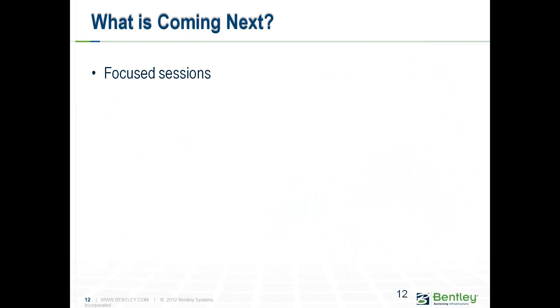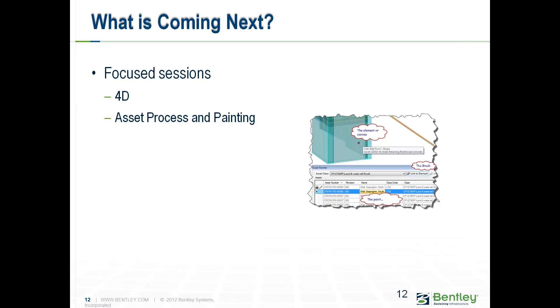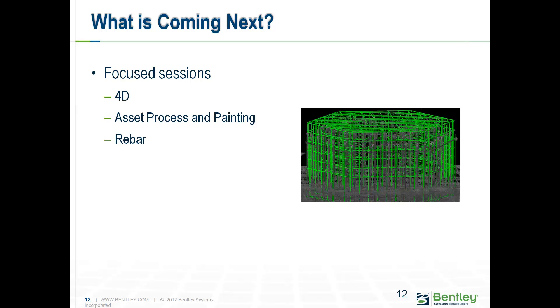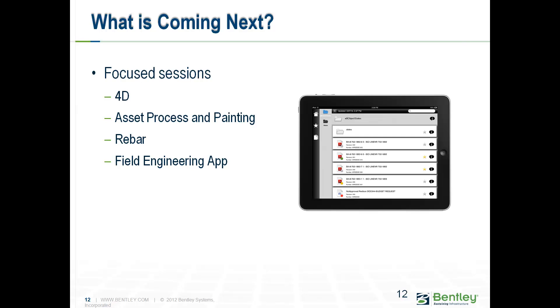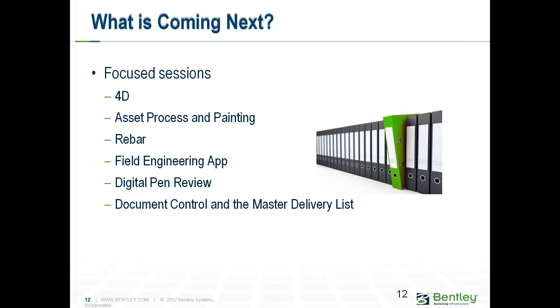Coming after that, we have focus sessions identified during awareness briefings. One focus session covers 4D — how you process that information, how you split up your models and what your deliverables to Crossrail are. We also cover the asset process: how do we deliver assets, what do we call them, how do we label, tag, paint them, and how do we link the asset information register to the 3D model? And rebar — because of the complex environment, many contractors must model their rebar to ensure coordination and clash detection. We also look at the mobile field engineering app, digital pen reviews for as-built processes, and document control and the master delivery list.